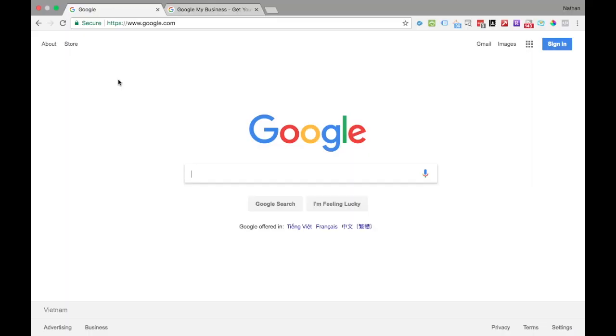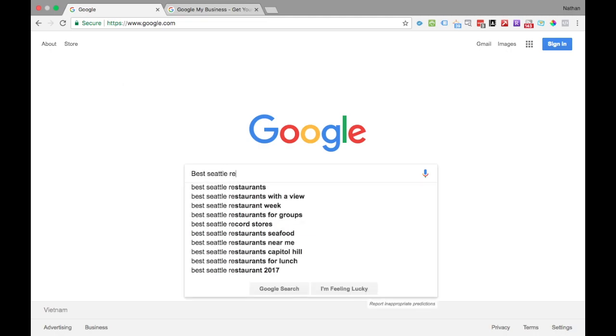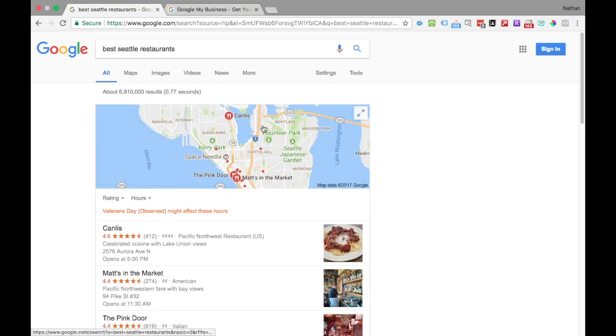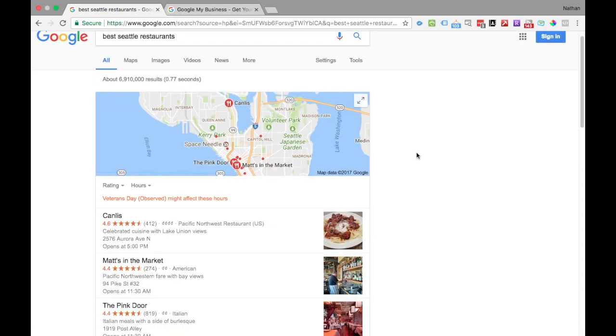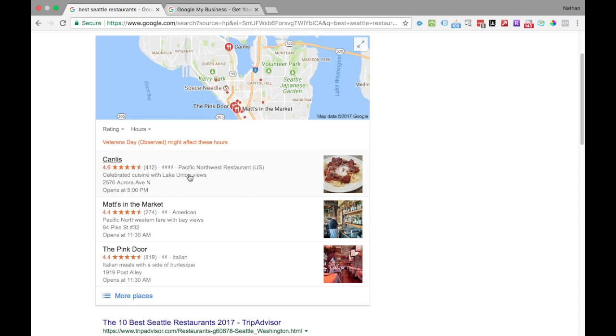I want to first start off with why it's important to have a Google Business Listing. So let's say that we are based in Seattle and we're looking for a local business. I'm going to type in 'Best Seattle Restaurants' and go to that result and see what comes up. Here we have the first result in Google, and as you can see, this is linking out to what is called Google Maps, which is one of Google's many software products, embedded in the results. The first top three are these three right here.